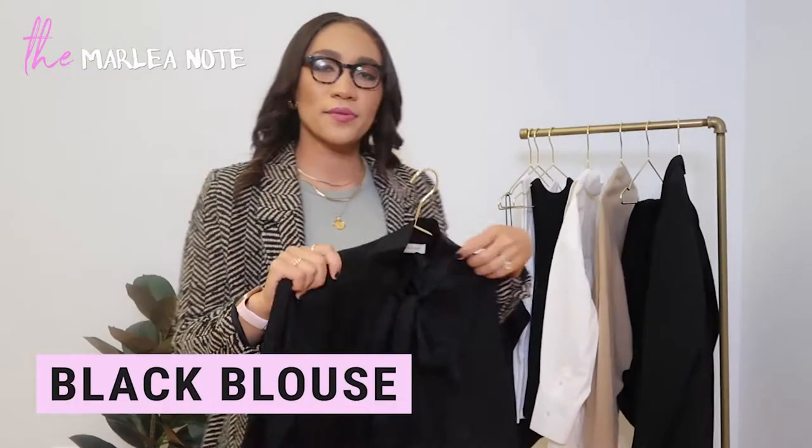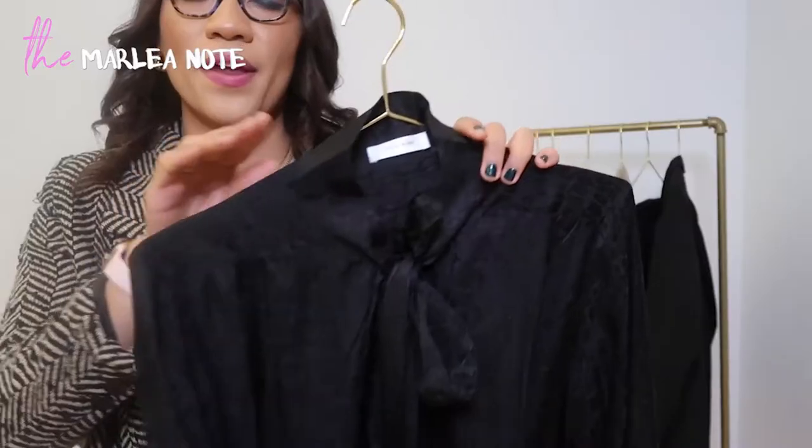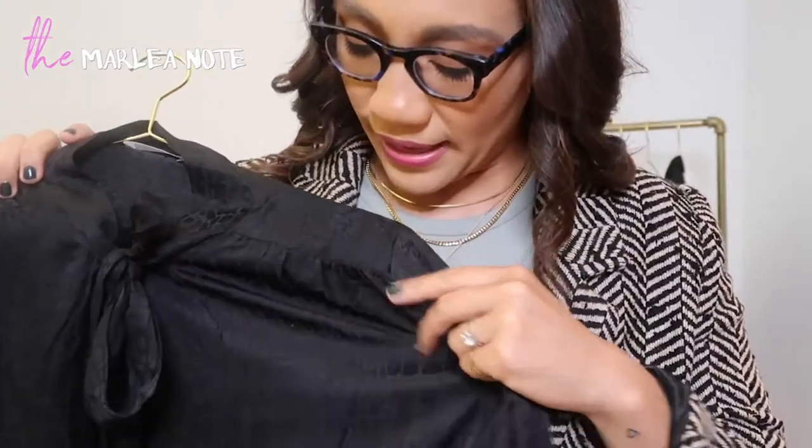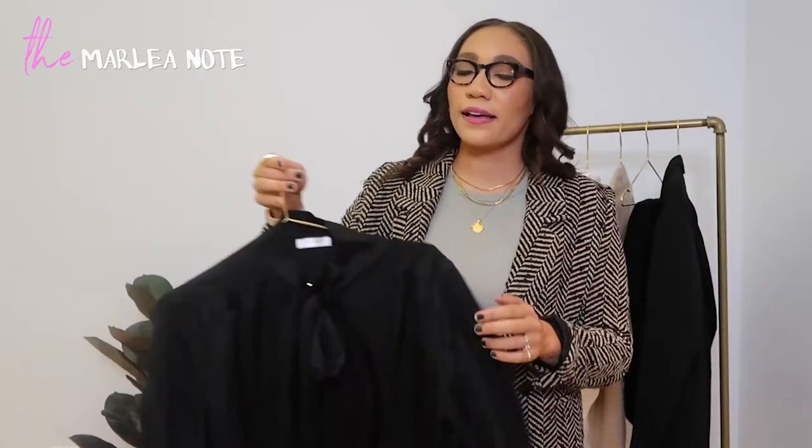This piece is also from Anine Bing and is probably one of my favorite black blouses I've ever gotten — it's a silk black blouse with a subtle leopard print. I feel like I can still wear it on stage without getting in trouble. As classical musicians it's really easy to get into a rut with concert dress, so this is a fun recent purchase to spice it up a little bit.